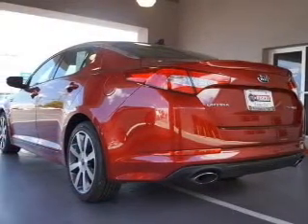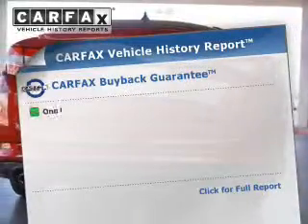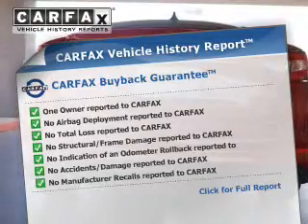Enjoy the comfort of dual temperature controls. Let the outside in with the built-in sunroof. This automobile comes with a Carfax report, which reduces your buying risk by providing the vehicle's history before you purchase.